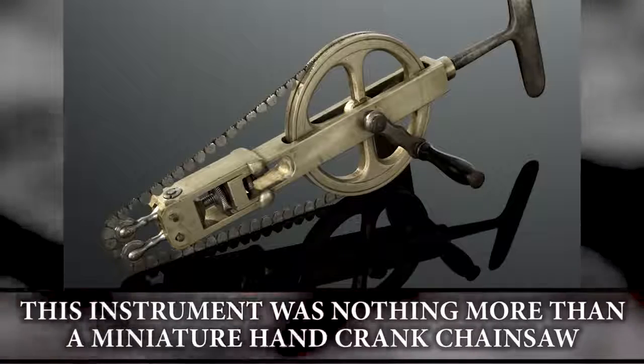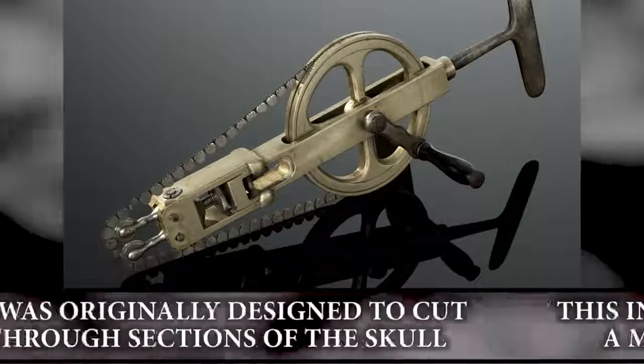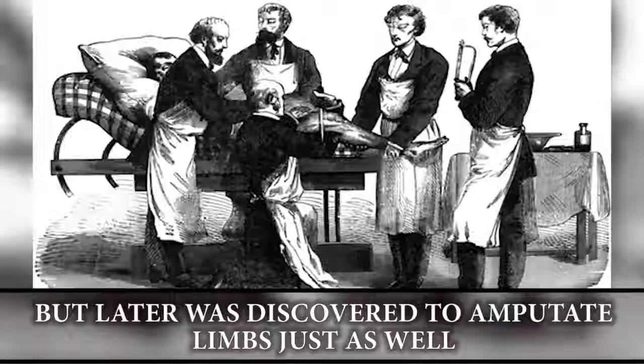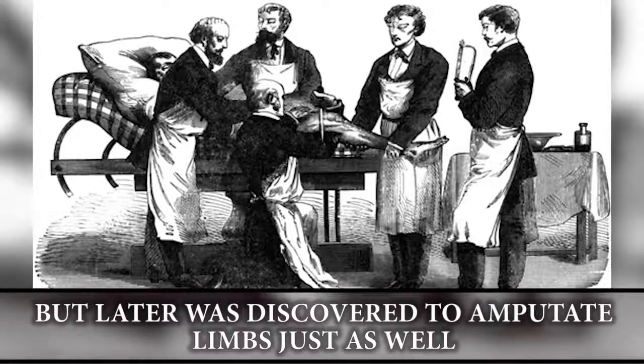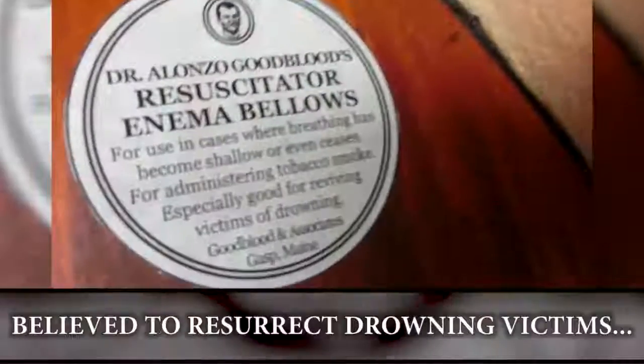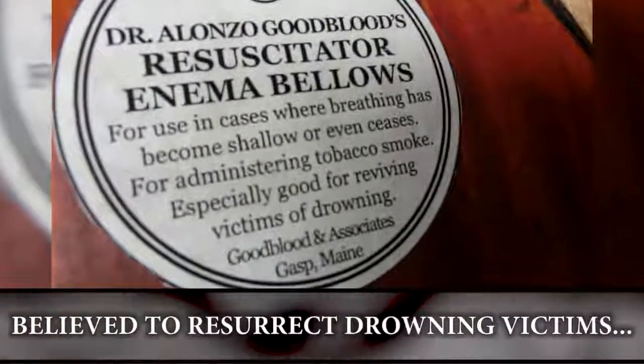The osteotome skull saw: this instrument was nothing more than a miniature hand-cranked chainsaw. It was originally designed to cut through sections of the skull, but was later discovered to amputate limbs just as well.